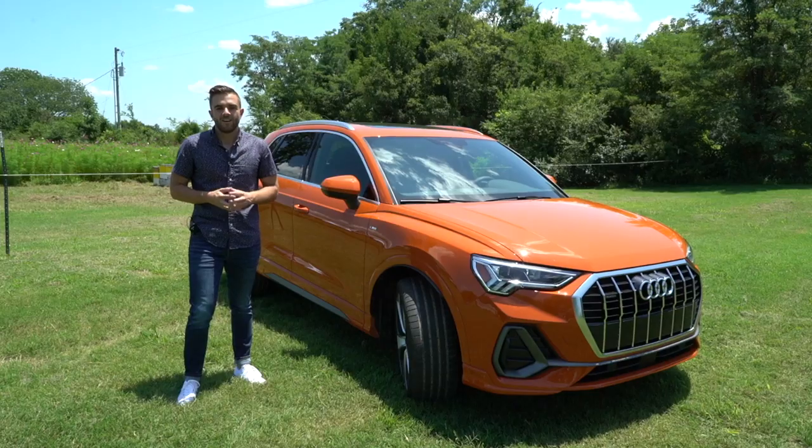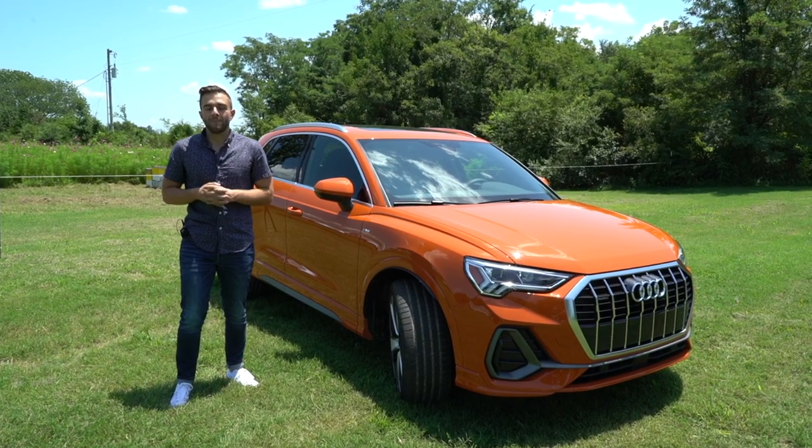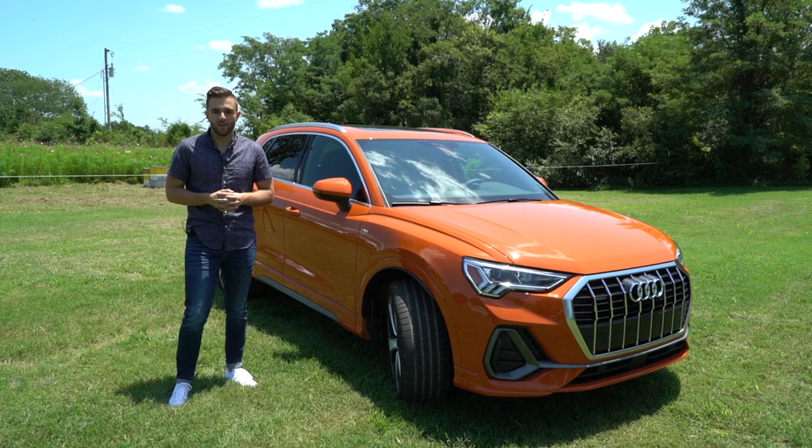The only driver assistance tech that comes standard is Audi Pre-Sense, which is essentially emergency autonomous braking — so any Q3 you buy will stop itself. Every other feature requires an additional cost. Audi says they've packaged it so it's not all at the very top of the pricing structure, but you do have to pay for all of it. That said, there's a lot on offer: adaptive cruise, blind spot monitoring, lane keep assist, and all the good stuff you'd want.